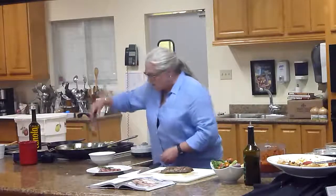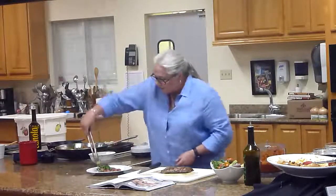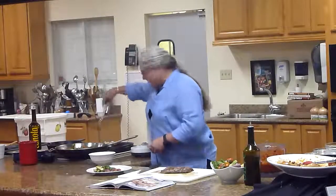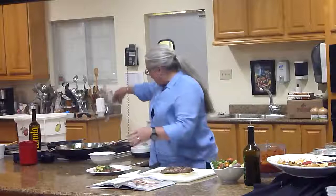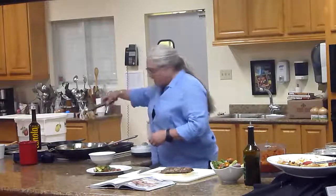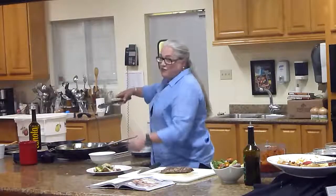I'll answer some questions in a minute. Tomatoes and just grilled onions on top. That's pretty. How about that for Southern food?